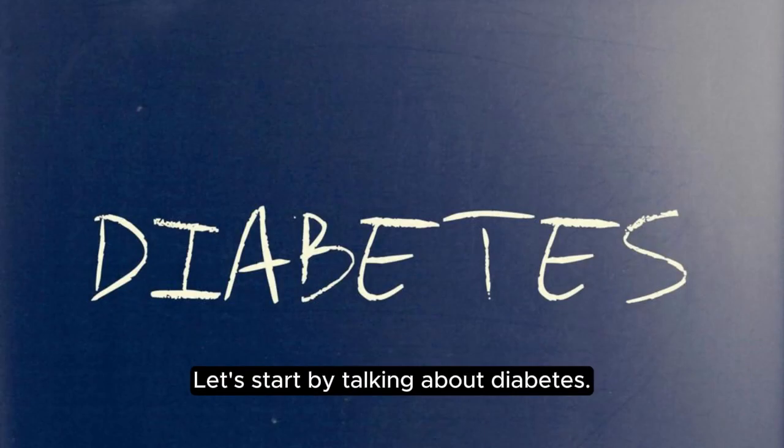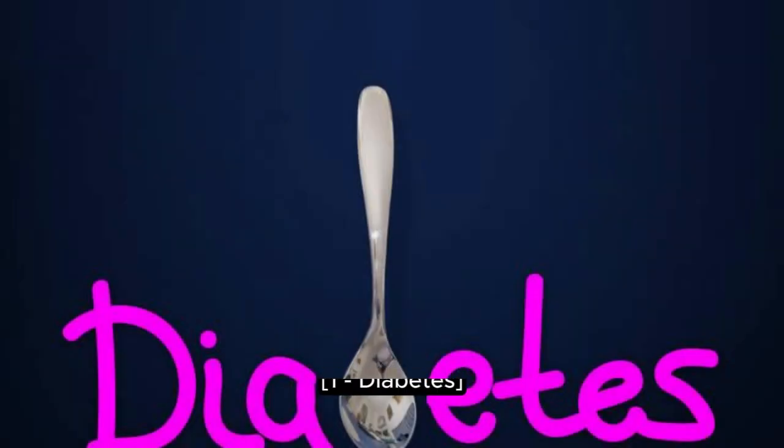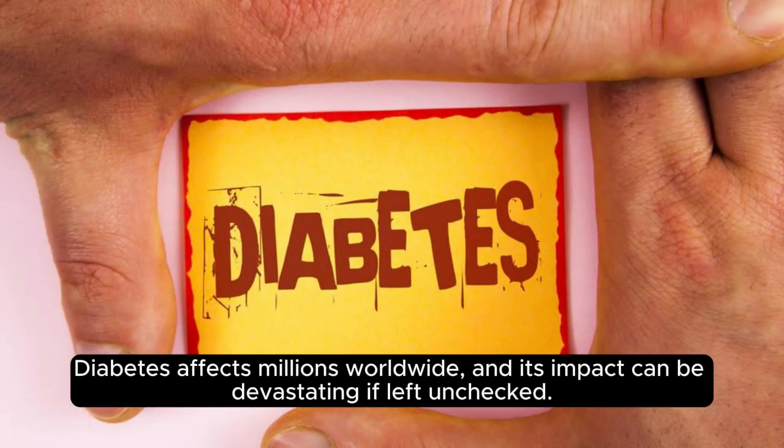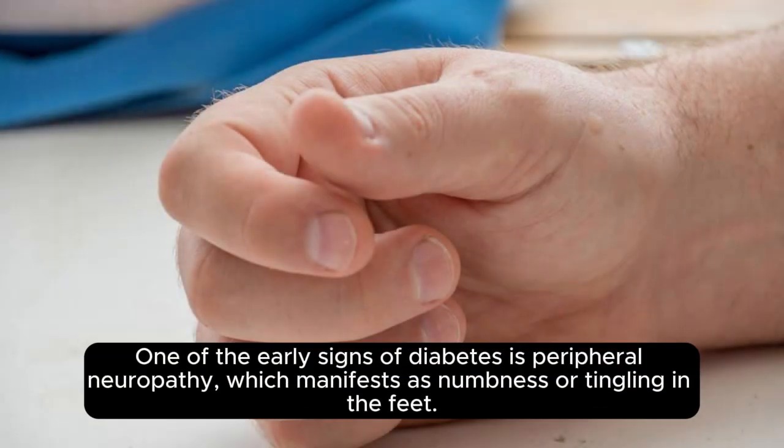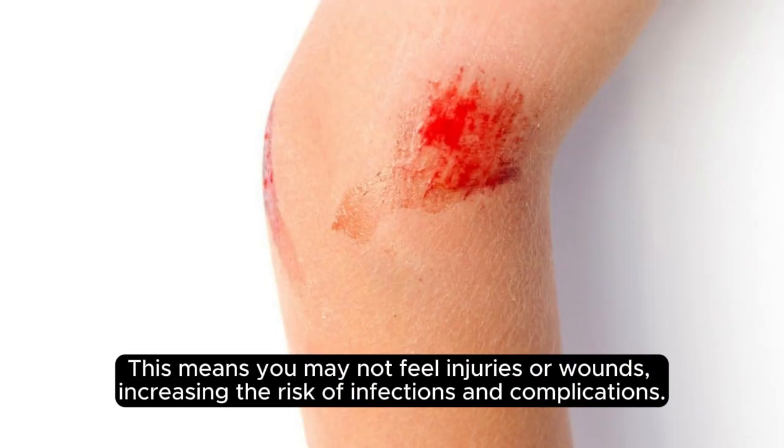Let's start by talking about diabetes. Diabetes affects millions worldwide, and its impact can be devastating if left unchecked. One of the early signs of diabetes is peripheral neuropathy, which manifests as numbness or tingling in the feet. If you're experiencing these symptoms, it's crucial to get your blood sugar levels checked immediately. High blood sugar levels can damage nerves over time, leading to a loss of sensation in the feet. This means you may not feel injuries or wounds, increasing the risk of infections and complications.